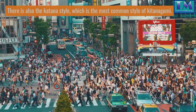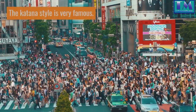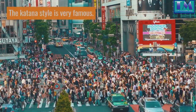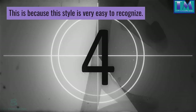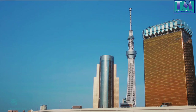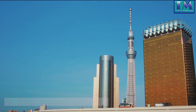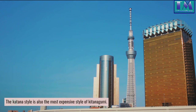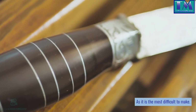There is also the Katana style, which is the most common style of Kitenagami. The Katana style is very famous and is often used in movies and TV shows. This is because this style is very easy to recognize and is very popular among people who watch these things. The Katana style is also the most expensive style of Kitenagami, as it is the most difficult to make.